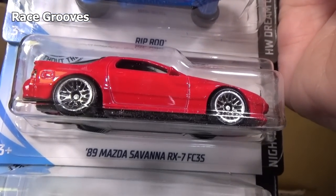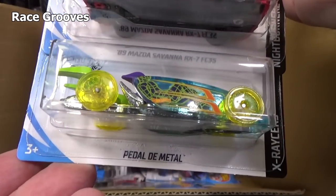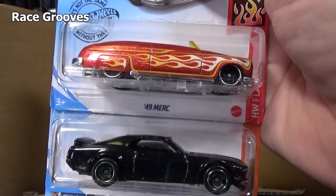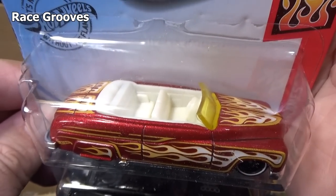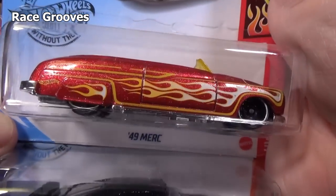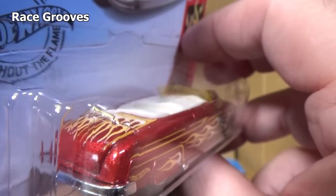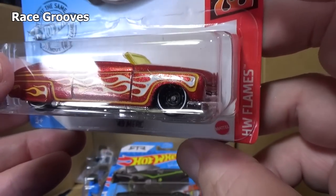Another '89 Mazda Savannah RX-7 FC-35 — did I show this one already? Yes I did. Another Pedal to Metal. You know, we haven't seen this car in like seven years — back in the assortment. It's nice when some older cars show back up and we haven't seen them for a while. '49 Mark, and no graphics on the rear — they've got it on the top and on the sides. I'm going to guess it's part of the HW Flames series.